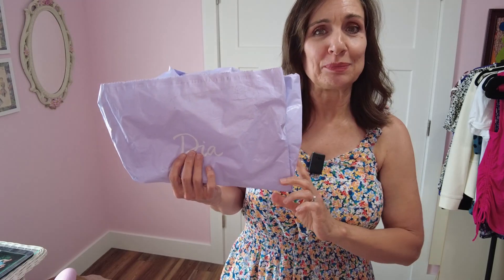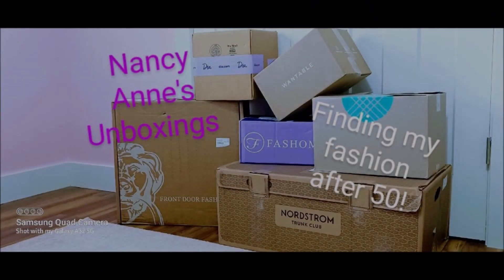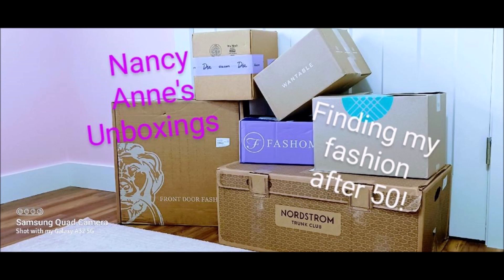Hello there, it is Nancy Ann and today I have for you Dia and Company Try Before You Buy. Welcome back if you're returning — I really appreciate you being here and all of the wonderful support everyone has given me. So today I have for you a Dia and Company Try Before You Buy.